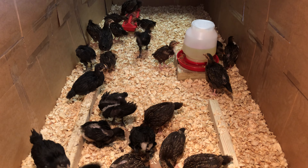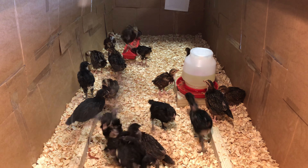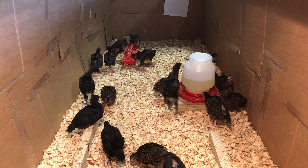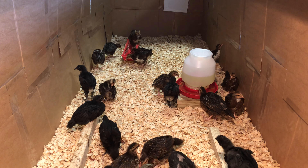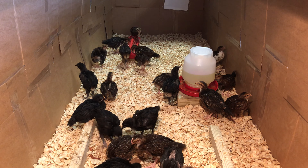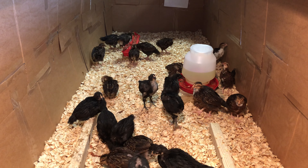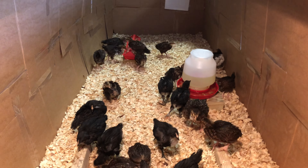They are so precious, and everyone's actually doing super well. They're all very healthy. The first week, a lot of them had pasty butt — it usually happens when they get stressed out. They get clumps on their vent area, and if you don't take care of it, it could actually be fatal for them. A good sign that they've adjusted well is that none of them have had it in about three weeks. Really good sign.